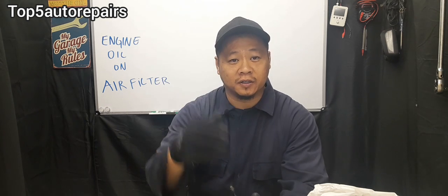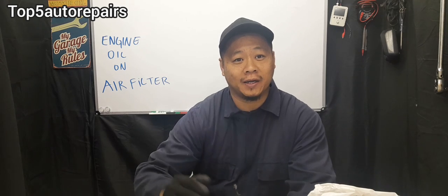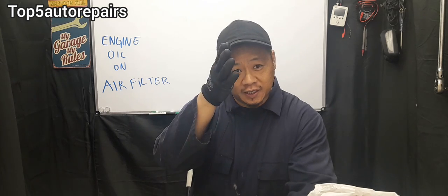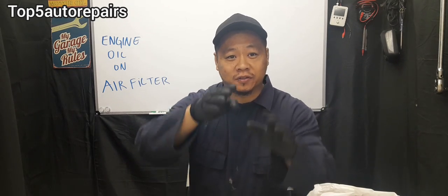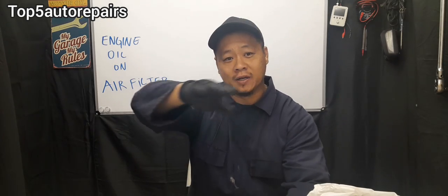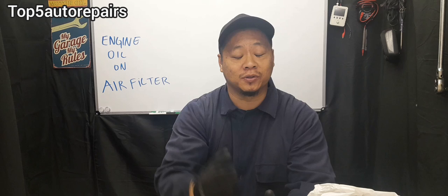The first common reason why your engine air filter is soaked in engine oil is a stuck open PCV. Usually the PCV is mounted somewhere on the top of the engine, usually attached to the valve cover. If the PCV is stuck open, it's constantly going to allow blowby and a little bit of engine oil to constantly flow past the PCV. Eventually it's going to find its way into the air intake, where it sits at the bottom of the air intake tube and starts to build up. Once it builds up enough engine oil, it starts to flow in all directions — right into the intake manifold and into the air box — and eventually it's going to reach the air filter and cause it to become soaked in engine oil.